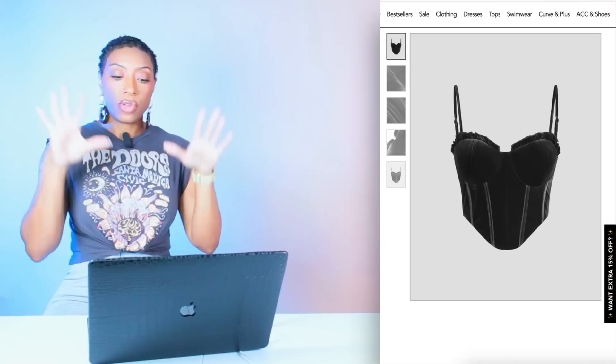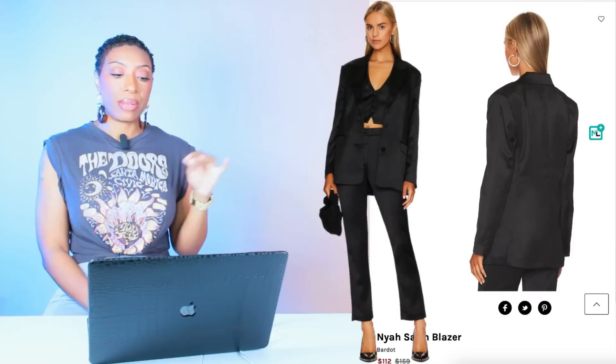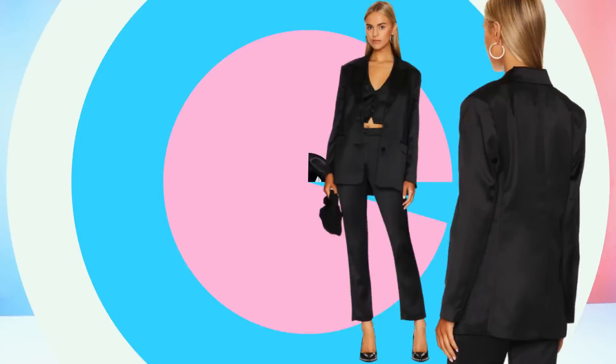Take your pick — whichever one makes you and your committee feel most comfortable. Now at Revolve, we have the first of two blazers. This is called the Naya Satin Blazer, it's $112, comes in sizes XS to XL. It's giving us the satin feel we need, oversized — we love it a lot.